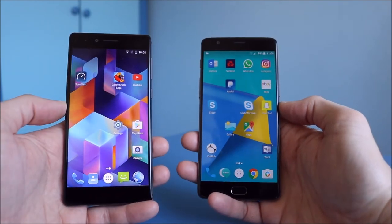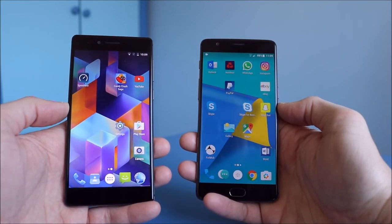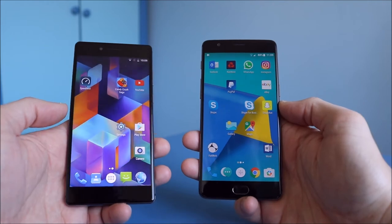For me personally, the 3T is more responsive with the fingerprint sensor. The Apollo can occasionally miss on the first couple of attempts before unlocking.